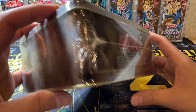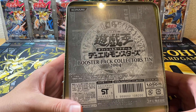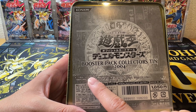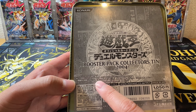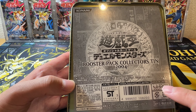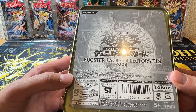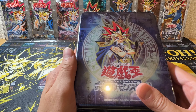The tin features the Millennium Puzzle and the same branding throughout. On the back it says 'Booster Pack Collectors Tin 2004' — there's one promo card and six booster packs inside. Back in the day this was about 10 bucks, but nowadays you pay around 400 to 500 dollars for this tin — it's a very expensive tin.